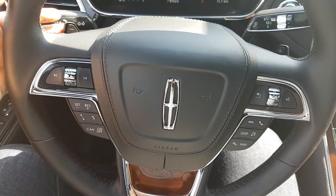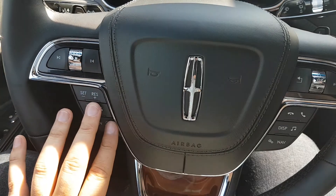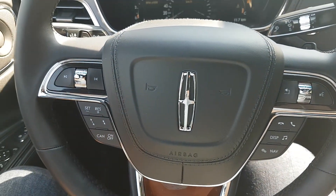Taking a look at the steering wheel, you have your paddle shifters behind the wheel. On the front side you have cruise control in the bottom left, and the rest of the controls on the steering wheel will control your audio as well as your hands-free.